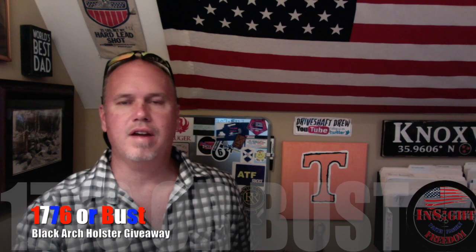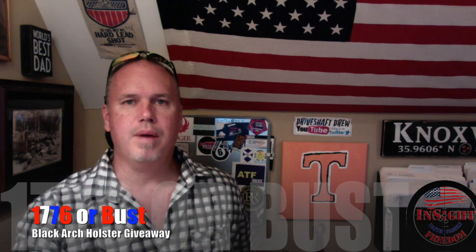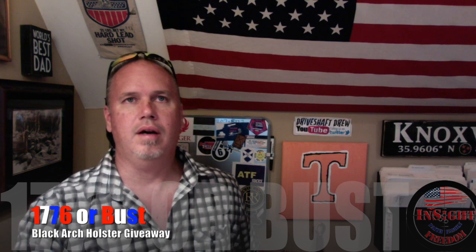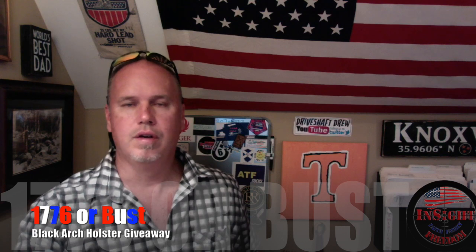Hey, this is Scott from Insight Freedom. This is my video response to 1776 or Bust. 1776 or Bust has been having an incredible giveaway — Black Arch Holsters has sponsored him in this giveaway.